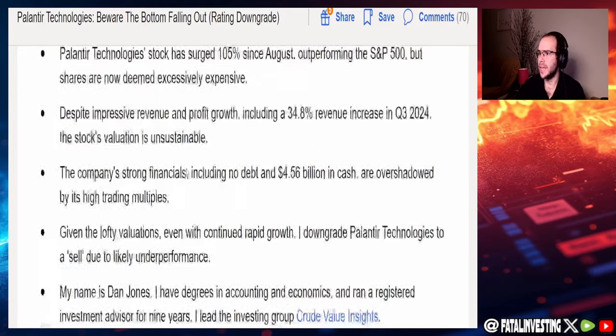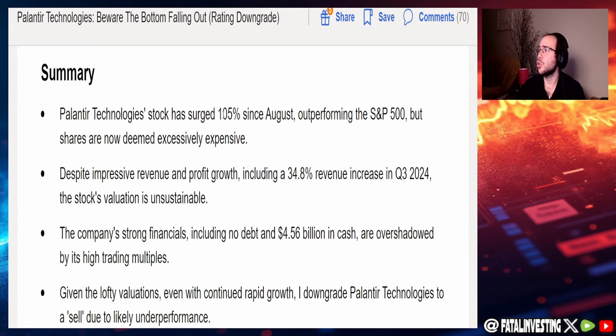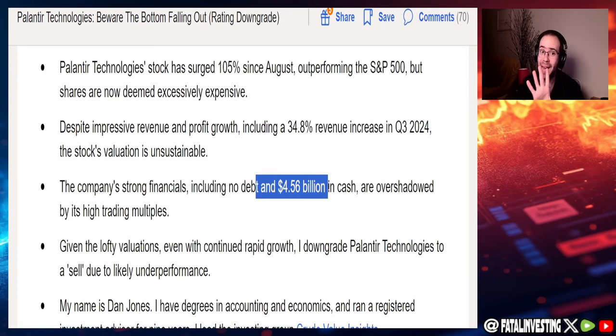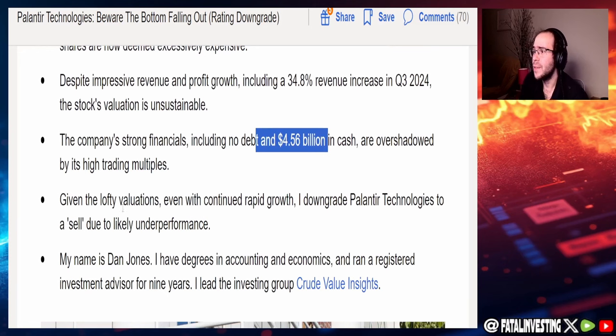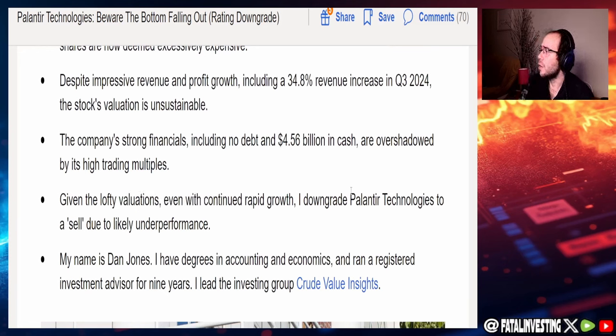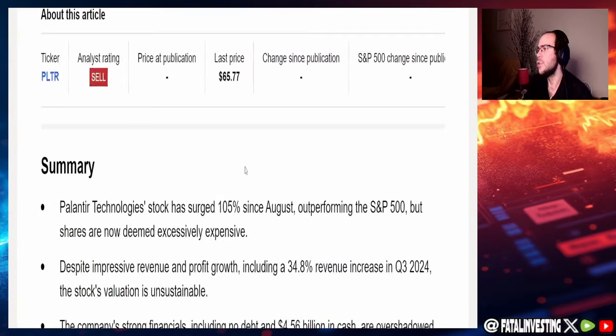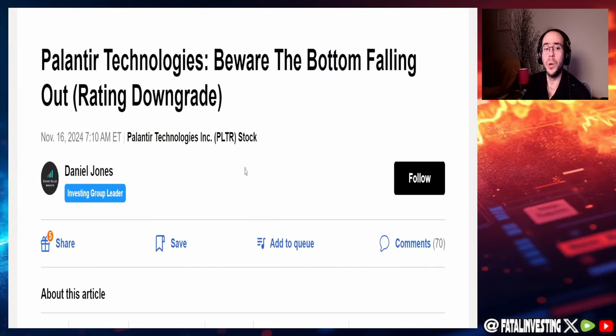On the bearish side, another author downgraded Palantir to a sell with the title 'Beware the Bottom Falling Out.' The summary notes that Palantir stock has surged 105% since August, outperforming the S&P 500, but shares are now deemed excessively expensive. Despite impressive revenue growth of 34.8% in Q3 2024, the valuation is called unsustainable. The company's strong financials — including no debt and $4.56 billion in cash — are overshadowed by its high trading multiples.